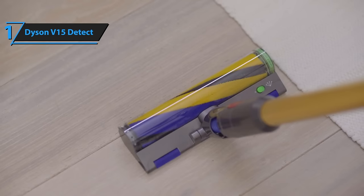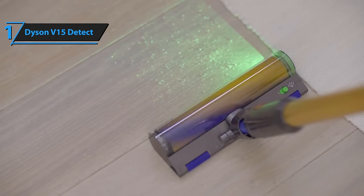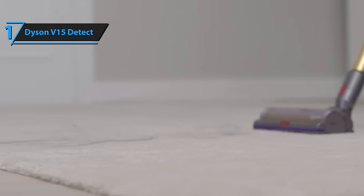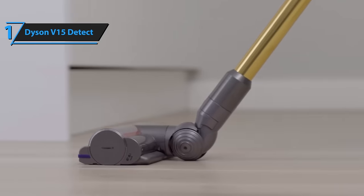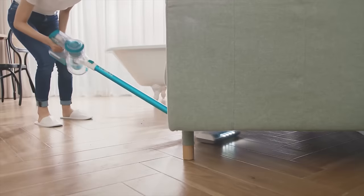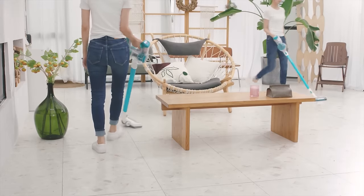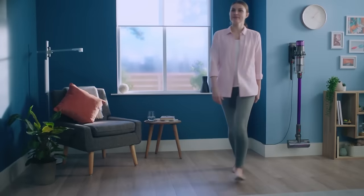This model also comes with a two-year warranty, providing peace of mind with the promise of a replacement part or a new vacuum if anything goes wrong. Overall, this model delivers top-notch performance at the best possible price-to-quality ratio. You wanted the best? You got it! So that's it for the top five best vacuum cleaners in 2024. Like, comment, and subscribe to receive notifications about our latest video.